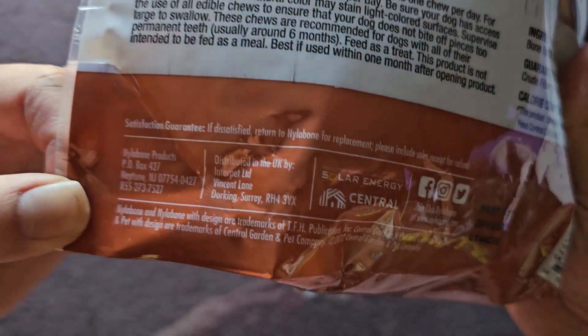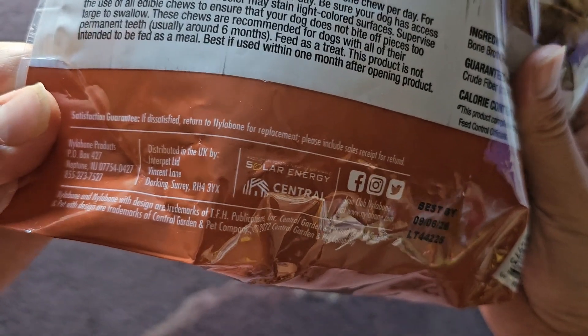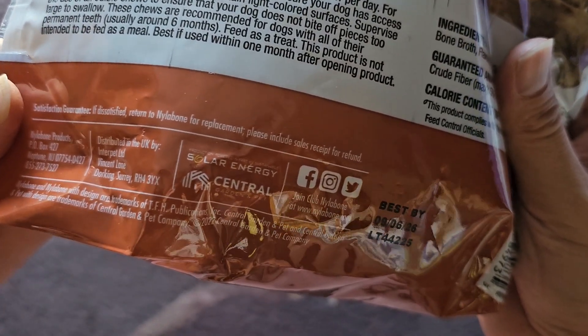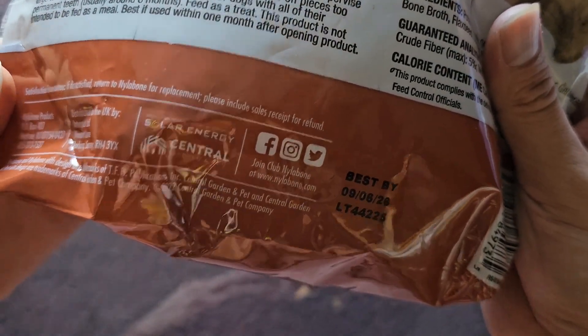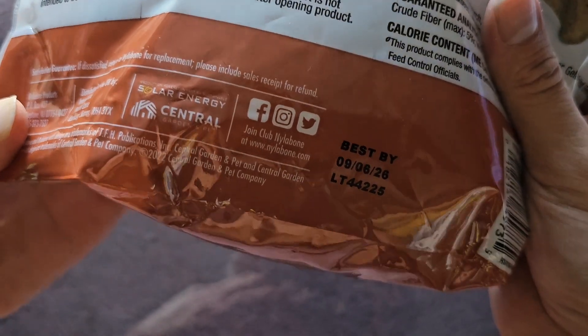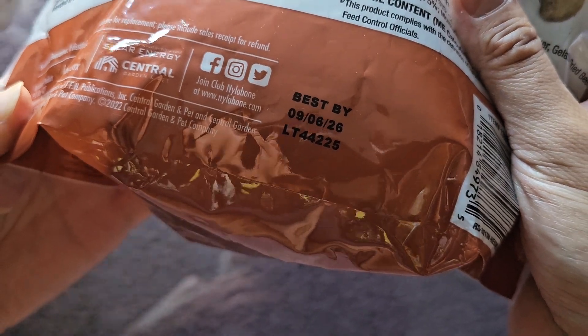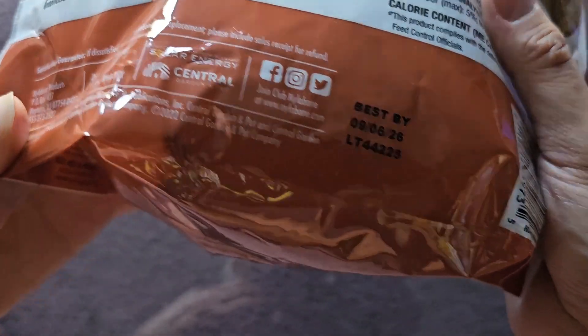Within a month — you can read all the information on the back. Satisfaction guaranteed: if dissatisfied, return to Nylabone for replacement — please include sales receipt for refund. You can also find them on Facebook, Instagram, and Twitter, or X, or go to their website.